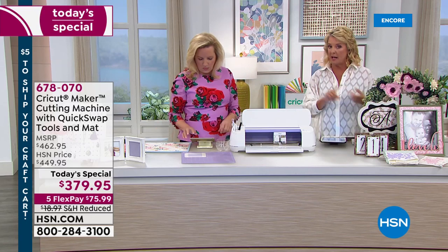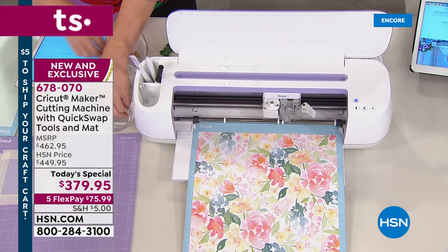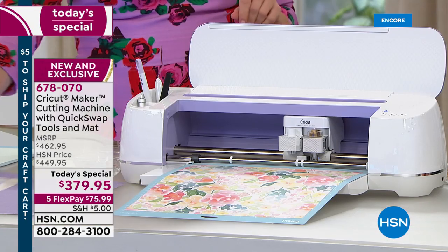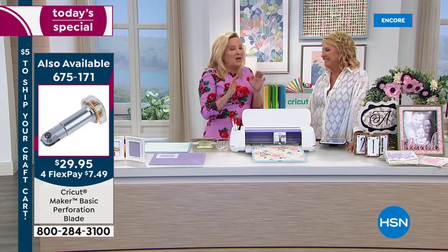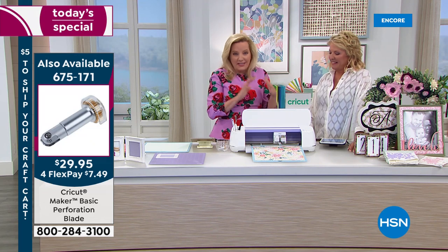We have the perf tool coming up and the scoring tools and the knife blade. The perforation tool — we're going to feature in a couple of minutes — has 700 remaining. It comes with the adapter top, so you'll be able to add other little tools to it down the road. We can focus on the machine, which comes with everything you need — especially if you love to paper craft.